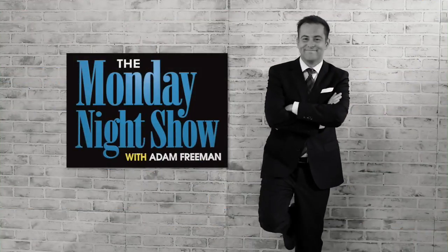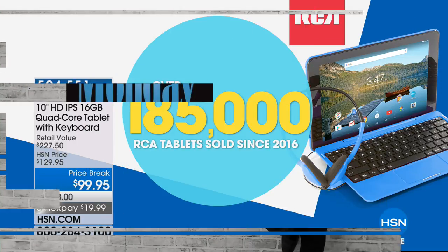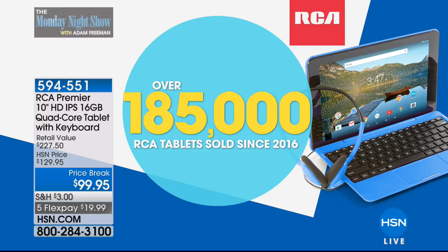Sharing in this moment. We're going to end our show the best way we know how with our fabulous RCA from the RCA Premier line.